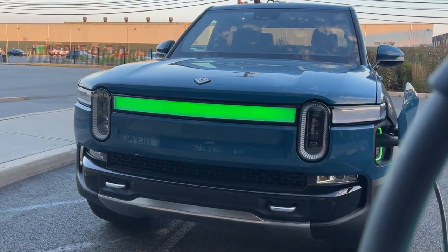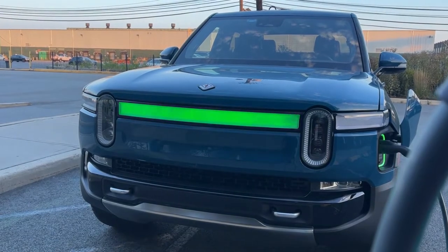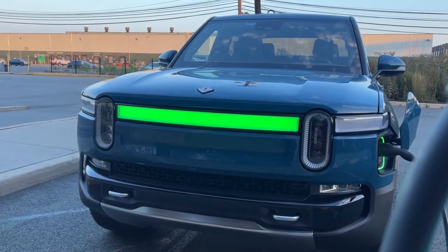Lastly, a weatherproof wall charger is also offered for charging the EV at home. With a 5-year warranty, it will deliver up to 25 miles of range per hour.